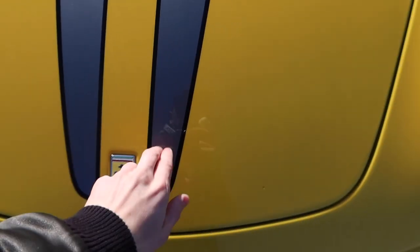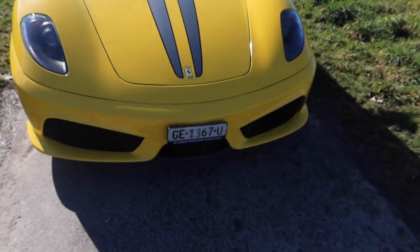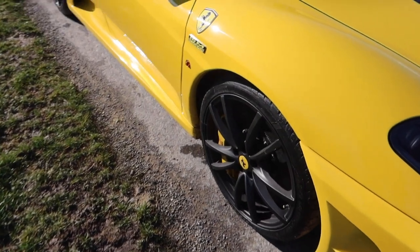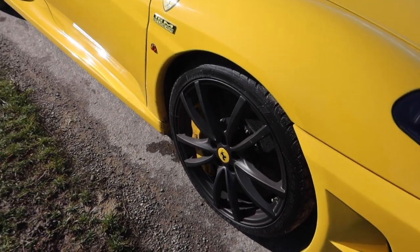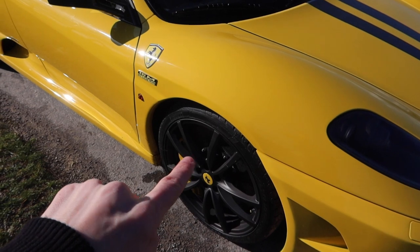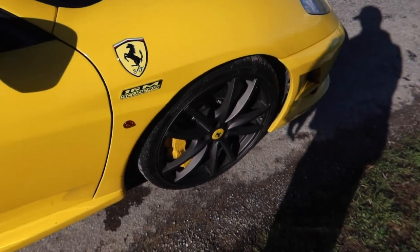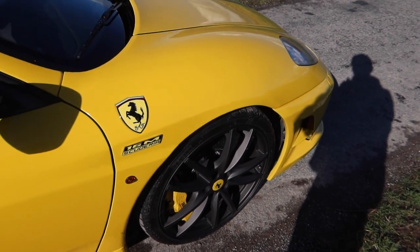This one has the option of painted stripes like I've got on mine, which is quite an expensive option. There's carbon fiber right there in the middle. This one actually has the Scuderia rear wheels rather than the 16M wheels, which are a different design finished in dark gray. I'm a bit biased but I do think the Scuderia wheels are a slightly prettier design.